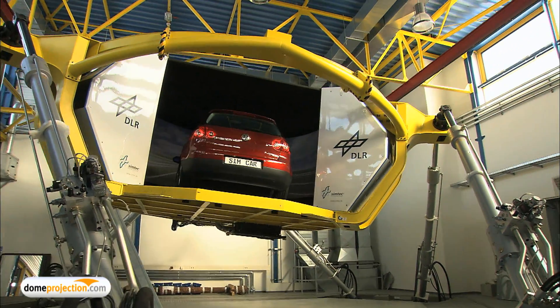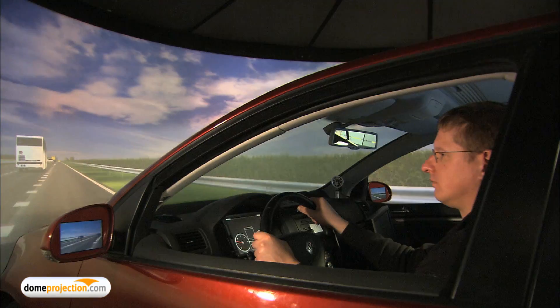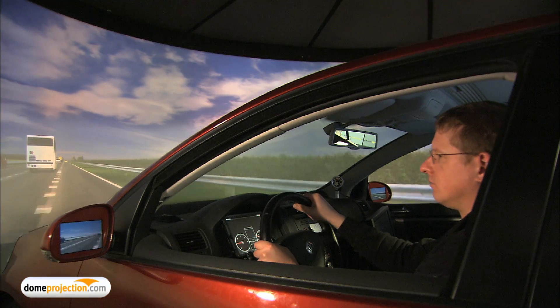The novel hexapod motion system together with a top-notch visual display system is surely a highlight in the area of driving simulators for research and development worldwide.